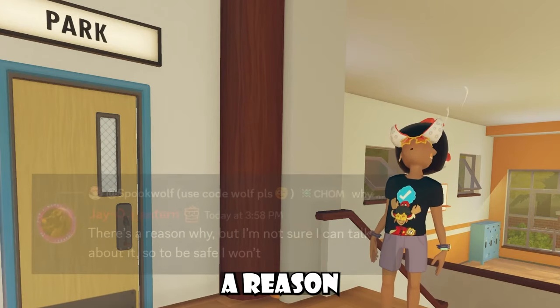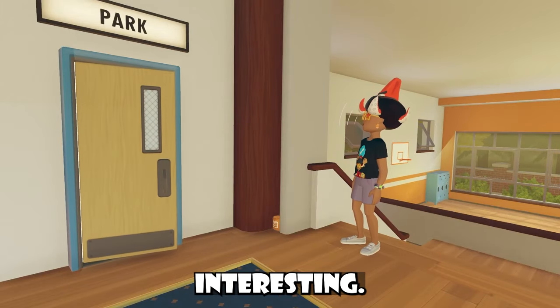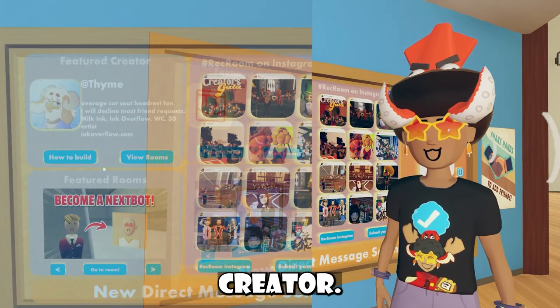Anywho, it seems like there's actually a reason as to why they did this, but it seems like it can't be shared at the moment. Pretty interesting, honestly. Featured creator isn't loading for me right now, but we did get a new featured creator — I'll just put an image on the screen.